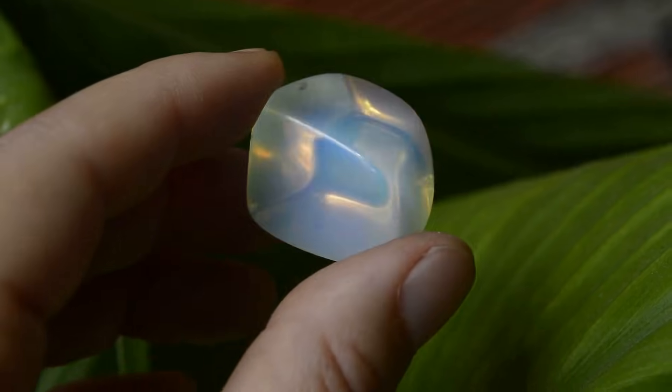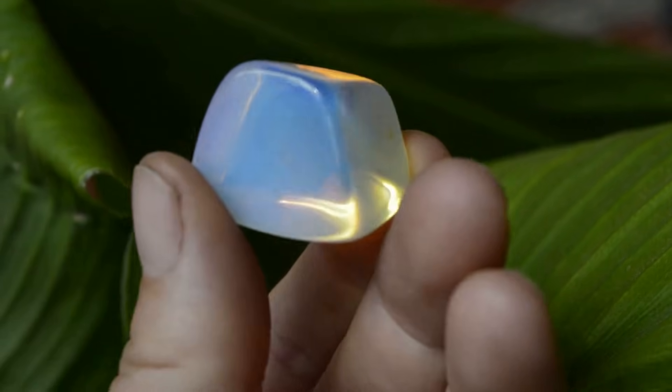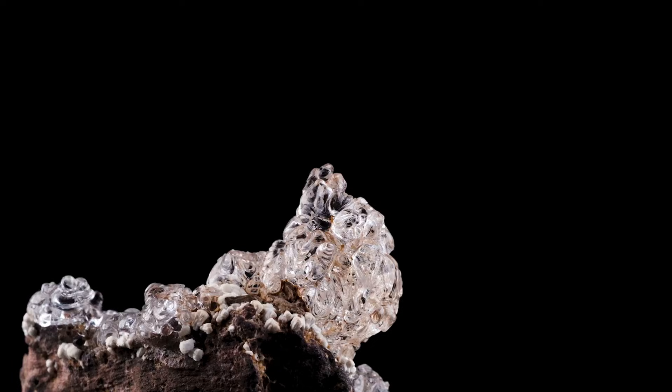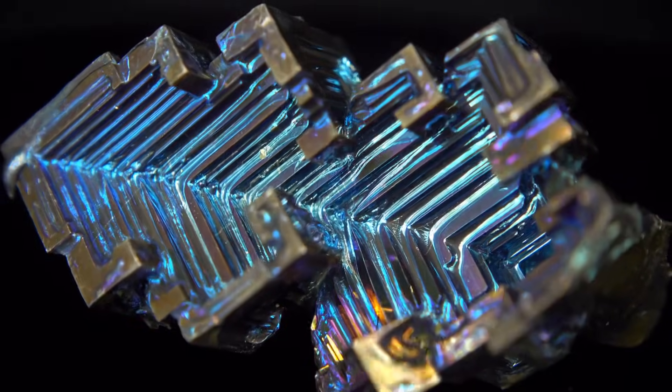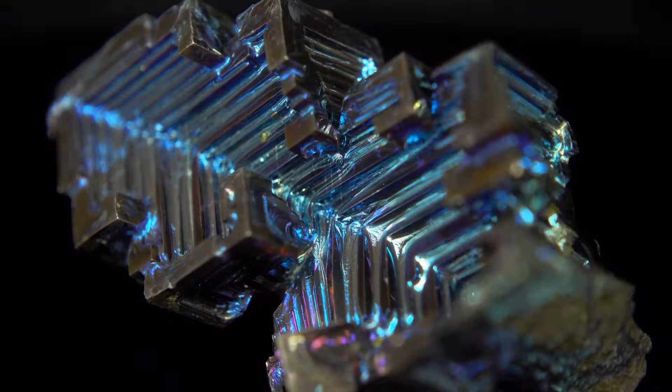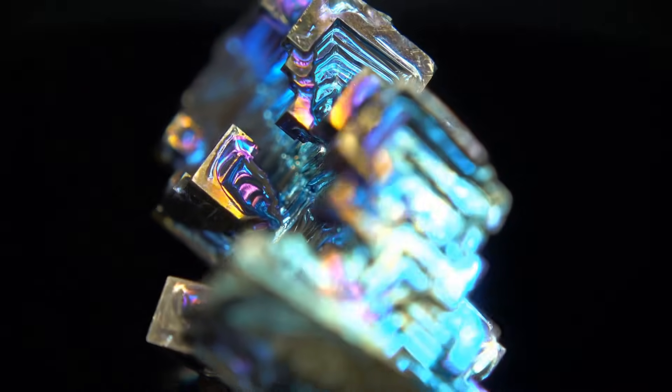Number 8: crystal opal. Transparent to translucent, like glass trapping a rainbow. The color isn't just on the surface — it floats within, adding depth. Purity and uniform spheres let light travel in, bounce in layers, and emerge as a 3D light show. It feels like you could fall into it.